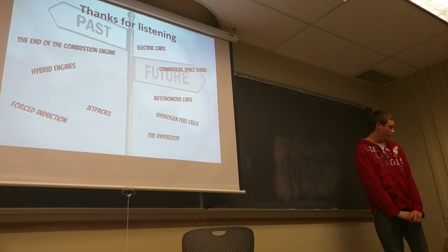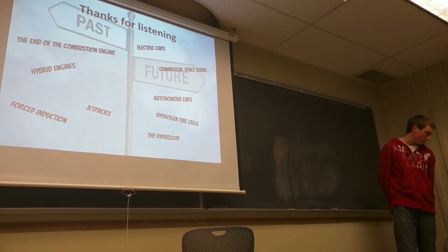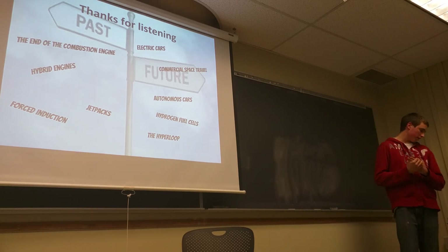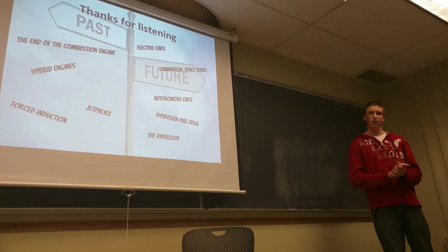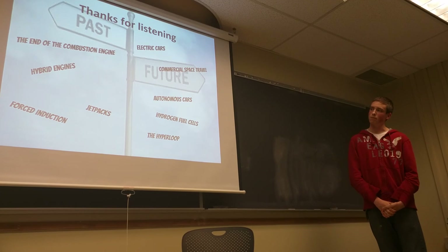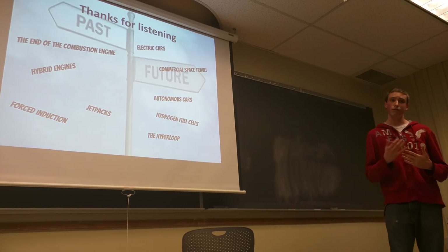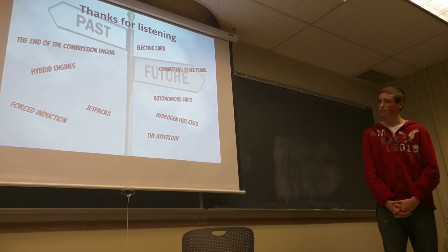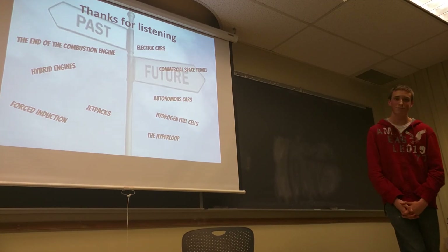Thanks for listening. I kind of wanted to end with a quote I've always liked, by Wayne Gretzky, the hockey legend: 'I skate where the puck is going to be, not where it has been.' That's sort of the idea we really want to foster with our club here — just to get you guys thinking about the future, not the past. Thanks for listening.